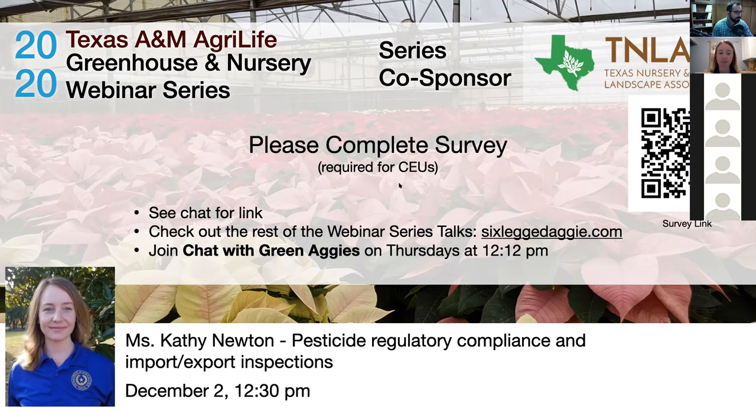Thank you so much to Kathy for your time — it's always a great pleasure. Co-sponsor TNLA is also thanked for this webinar series. This Friday, Suzanne Wainwright will be speaking about incorporating beneficial insects and natural enemies into greenhouse horticultural production — register at sixleggedaggie.com. There is also a multidisciplinary team addressing green industry challenges in Texas called 'Chat with Green Aggies,' held every Thursday at 12 PM — find them on Facebook.